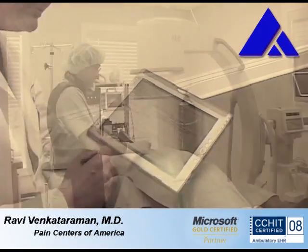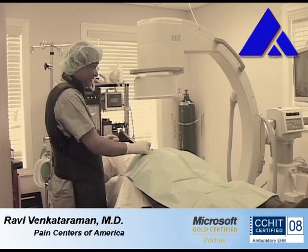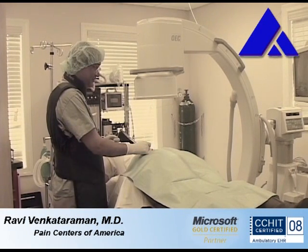Okay, I'm injecting the dye now. Okay? You might feel some pain going down the right leg — that's normal. If it gets unbearable, let me know.